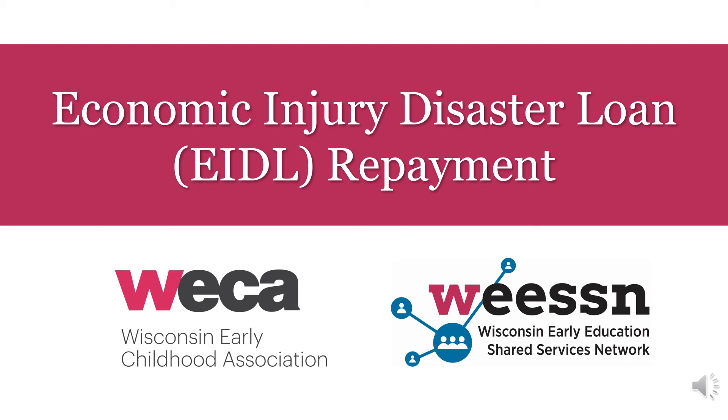Welcome to today's conversation on Economic Injury Disaster Loan or EIDL repayment. You'll understand the EIDL repayment terms and learn tips on how to repay this debt.